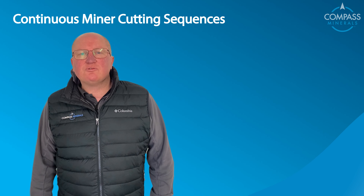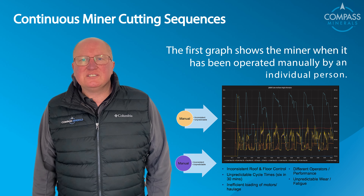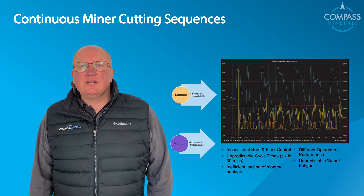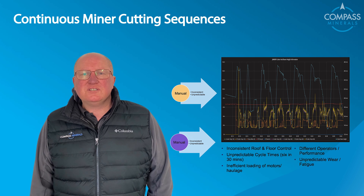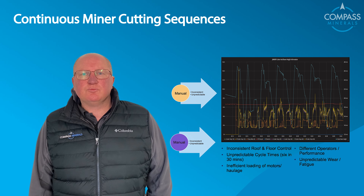I'd like to share with you a couple of graphs. The first graph shows the miner when it's being operated manually by an individual person. As you can see, the cutting can be quite inconsistent. Different operators operate the miner in different ways, which can lead to inconsistent cutting patterns and inconsistent production.